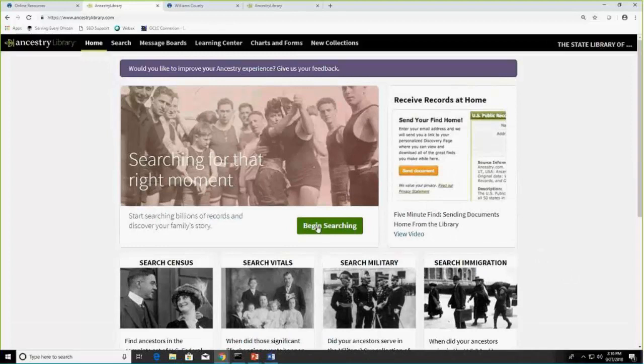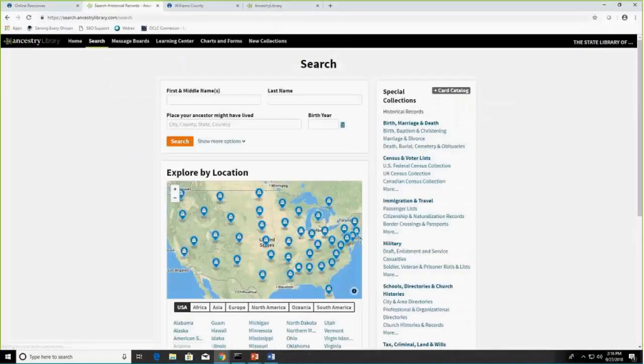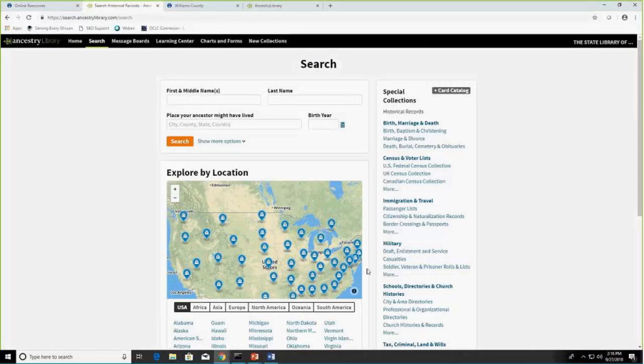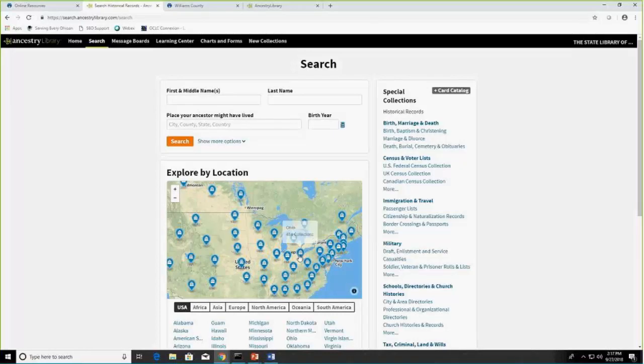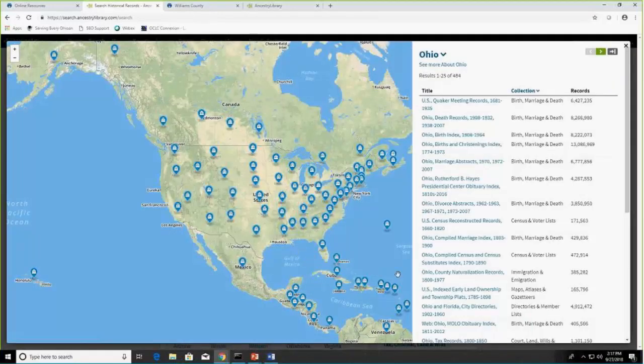Another search method is 'explore by location,' accessible from the 'begin searching' button. Ancestry offers this intuitive feature that allows you to quickly access records by geographic location, making it easier to focus on records relevant to a place your ancestor may have lived. I can click on Ohio and, hovering over it, you can see there are 484 different collections. Clicking Ohio shows collections on the right: Quaker meeting records, Ohio death records, tax records, city directories.